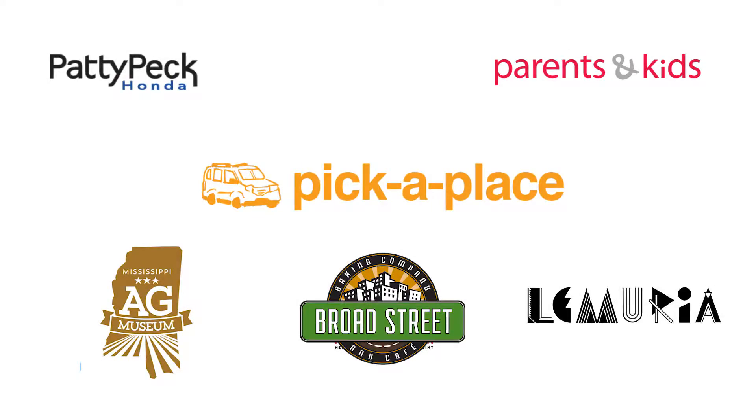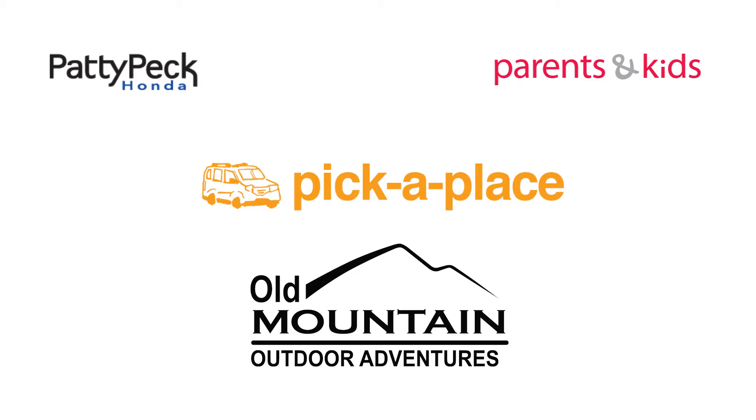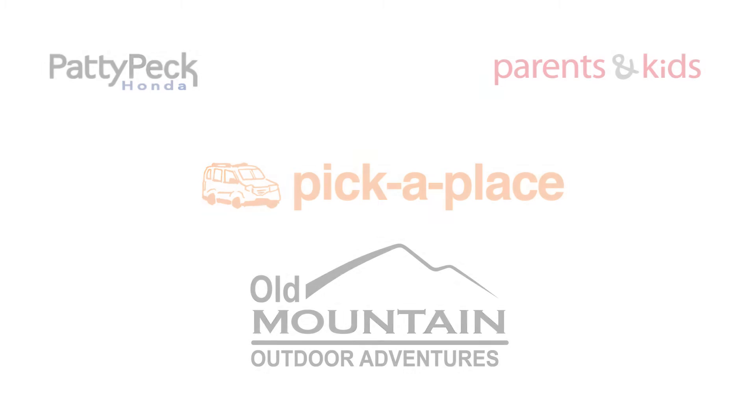That's all for today. Join us here next time when Pick a Place goes exploring in Winona, Mississippi at Old Mountain Outdoor Adventures. It's a trip you won't want to miss.